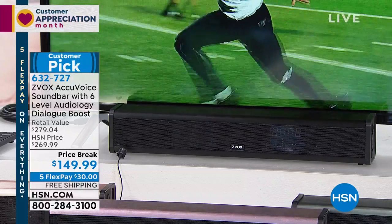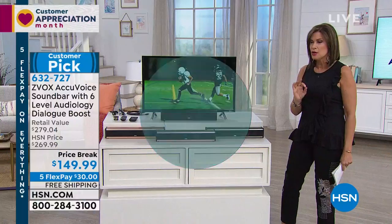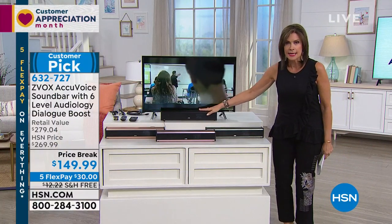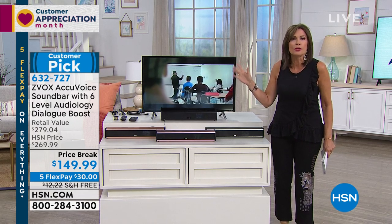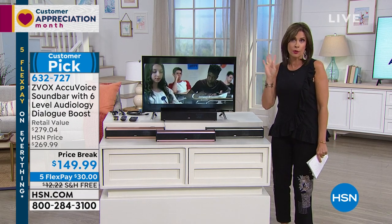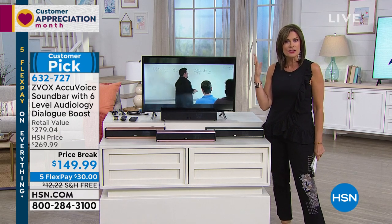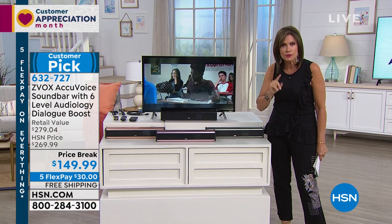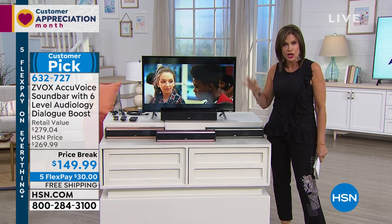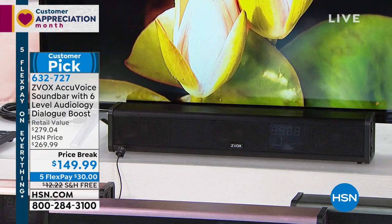What they do is they actually have a six-level audiology boost. This acts as a soundbar — you spent all that money on that great big beautiful TV screen with 4K and everything, every other box you checked visually, and then you listen to it and it sounds terrible and you can't even hear what they're saying. This uses patented hearing aid technology to actually take the voices and elevate, separate the voices so you can hear the dialogue.